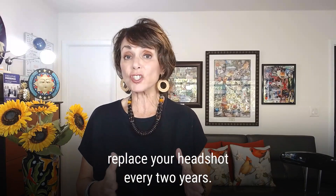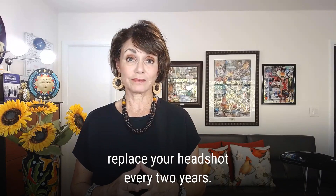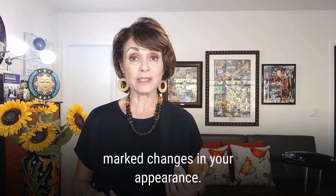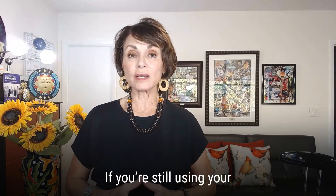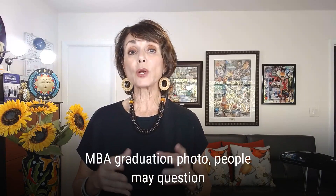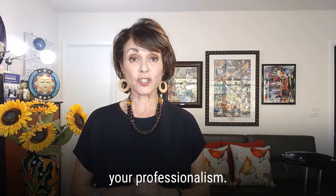It's wise to replace your headshot every two years. Anything beyond that can show marked changes in your appearance. If you're still using your MBA graduation photo, people may question your professionalism.